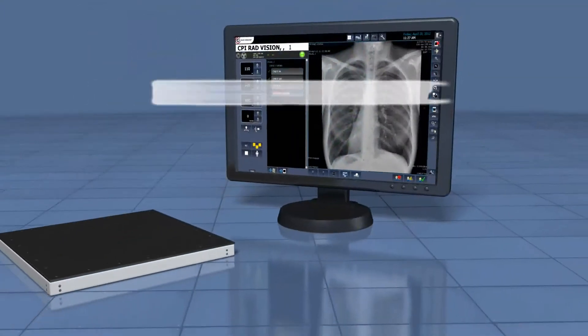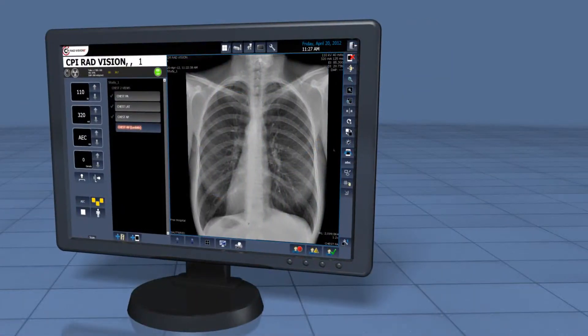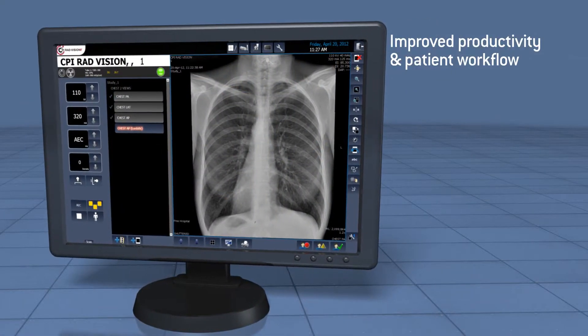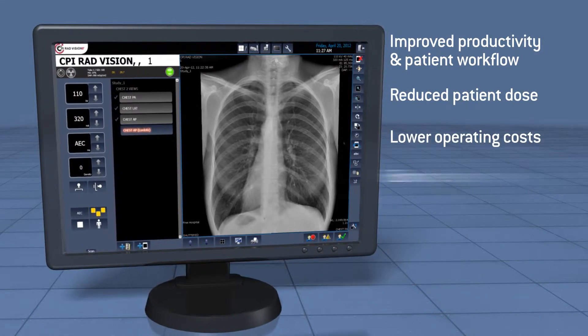CPI RadVision Digital Radiography Imaging Solution. Upgrade to the benefits of DR for improved productivity and patient workflow, reduced patient dose, lower operating costs and enhanced image quality.